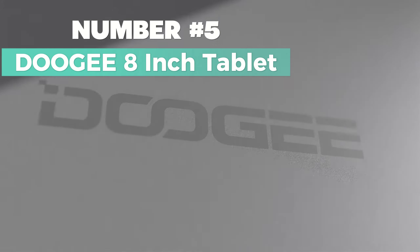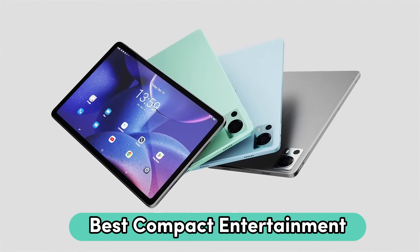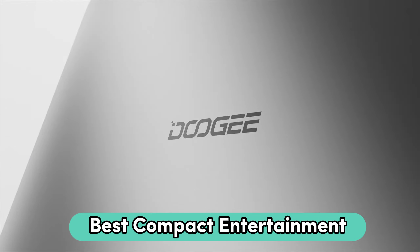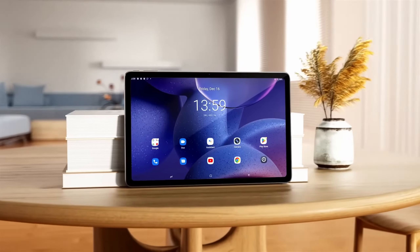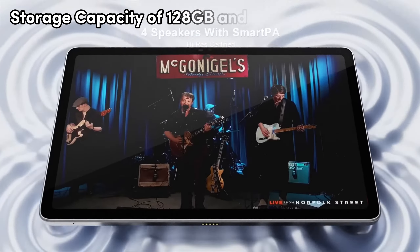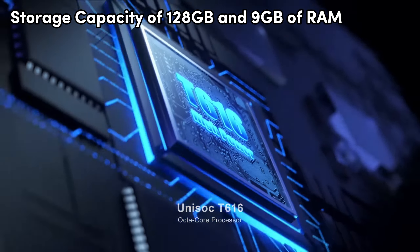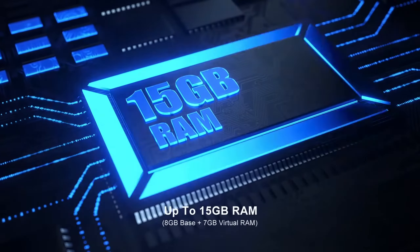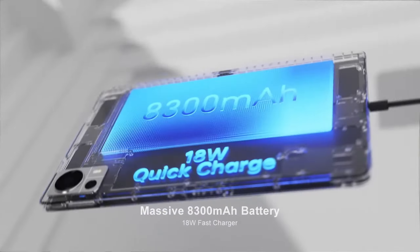Number 5: Dookie 8-inch Tablet. Looking for the best compact entertainment 8-inch tablet? Consider this one. Boasting an ultra-thin design and running on Android 13, it prioritizes user security and privacy, delivering a well-rounded experience. With a generous storage capacity of 128GB and 9GB of RAM, this tablet ensures a swift and stable performance, handling multiple applications effortlessly.